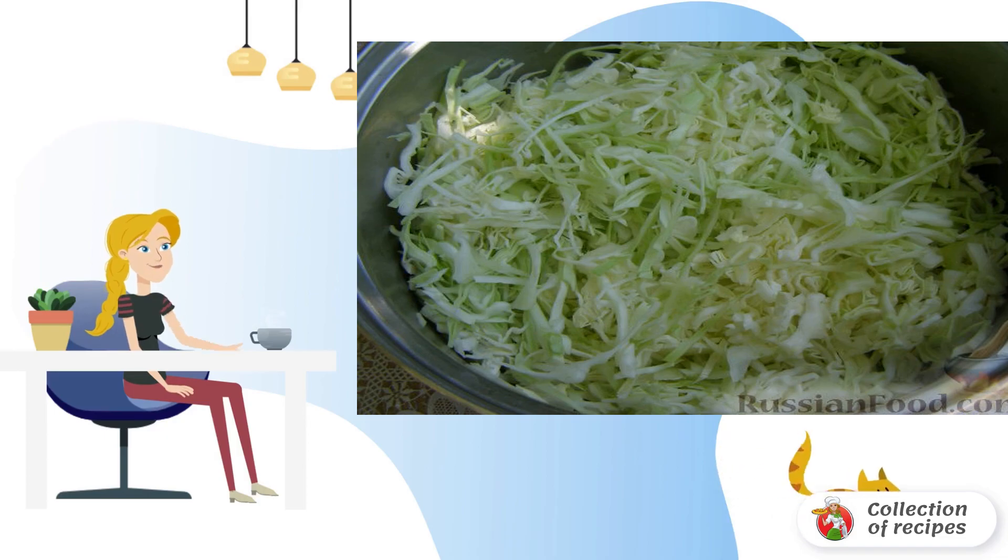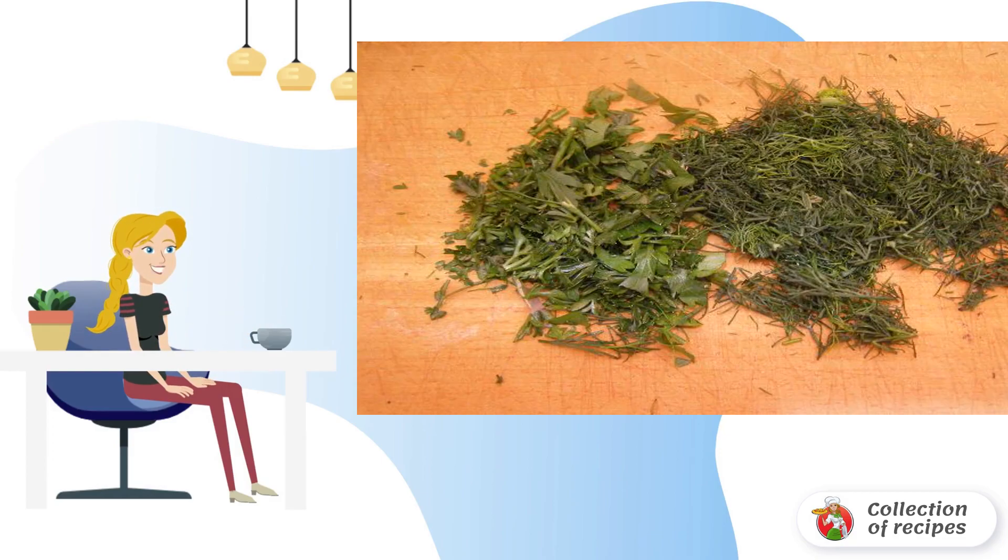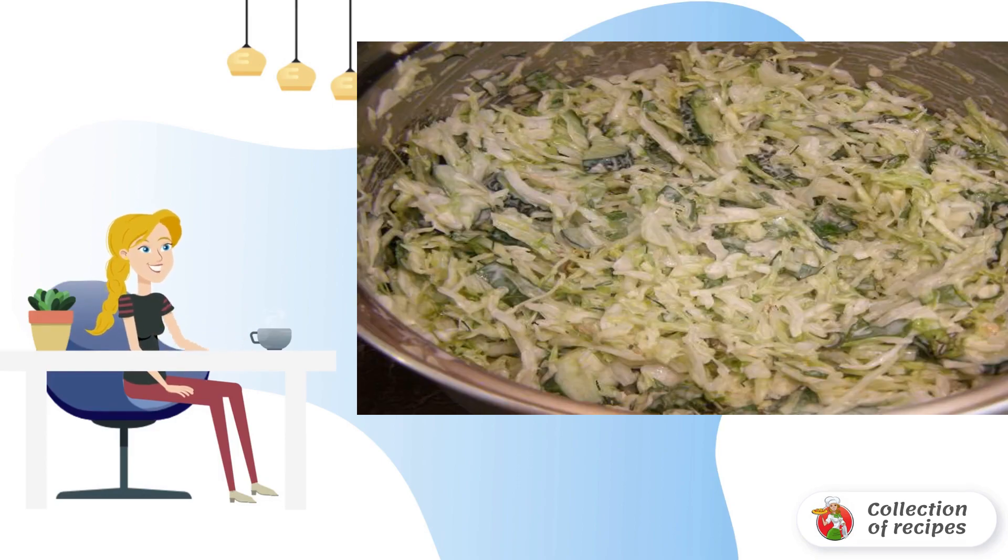Chop the cabbage, salt it and let it stand for a while. Meanwhile, we cut cucumbers and send them to the cabbage. Chop the greens finely and add to the salad. We fill the salad with mayonnaise and mix thoroughly.